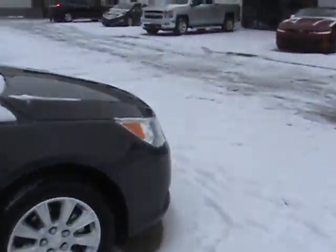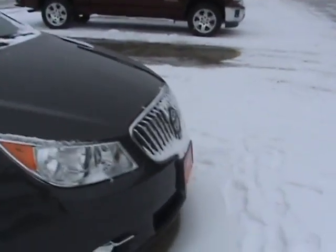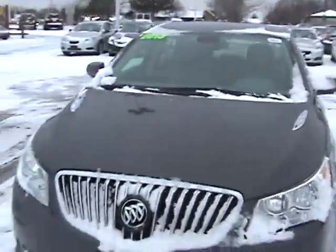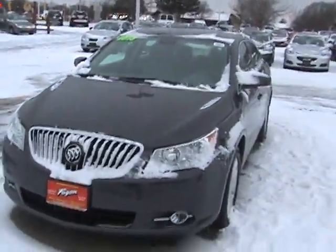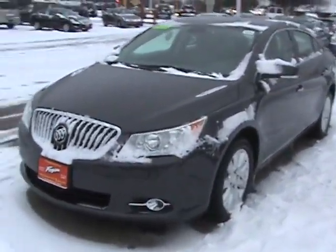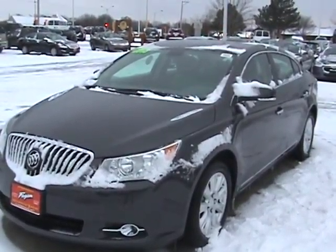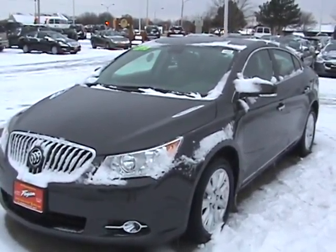Again, this vehicle's stock number is 13RC599. I can help you find it online, or if you stop in at Fagan Automotive in Janesville, Wisconsin, you can just ask a salesman and he can direct you right to this car. We're located on the corner of Wright Road and Milwaukee Street in Janesville, Wisconsin. We're open Monday through Saturday, and we'd love to have you come look at this.